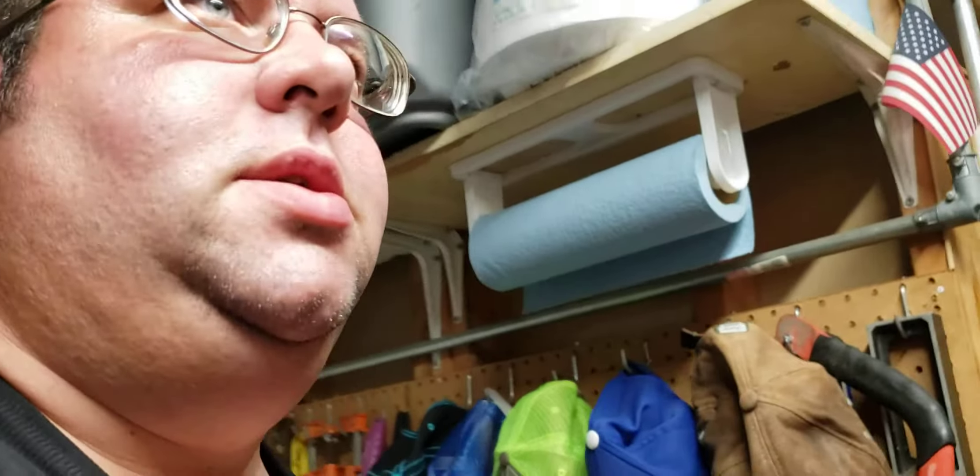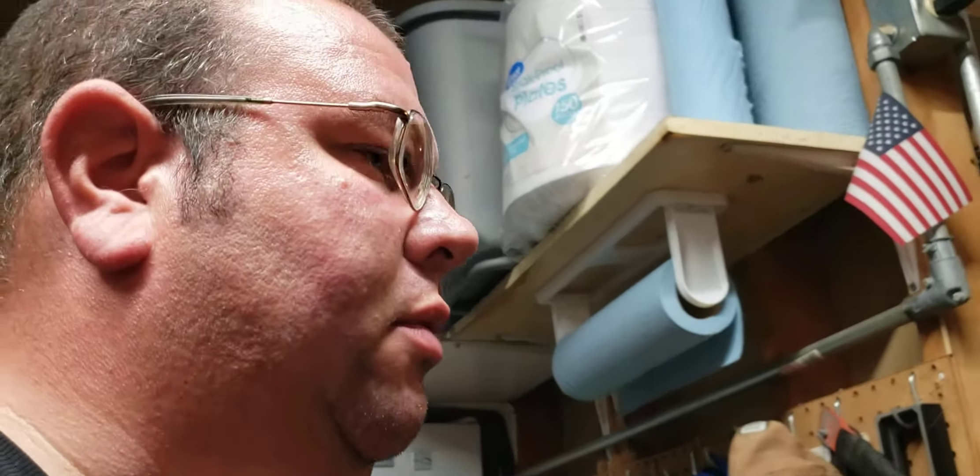Good evening, Knifeaholics Anonymous, coming back at you with another video. I'm down at my parents' house this weekend. I have some business and a few appointments on Monday in the Chicagoland area, so I drove from the Milwaukee area down this afternoon and spent some time with my folks. They're actually all in bed right now, so I'm borrowing my dad's garage for an impromptu video.